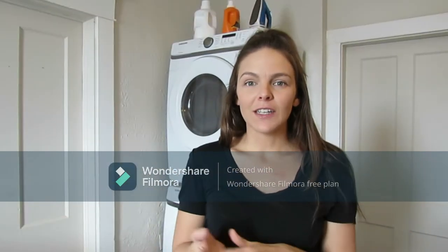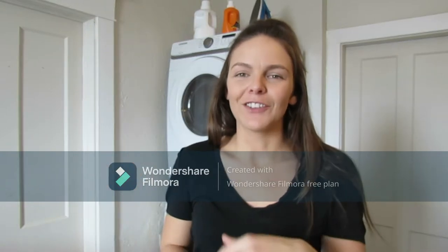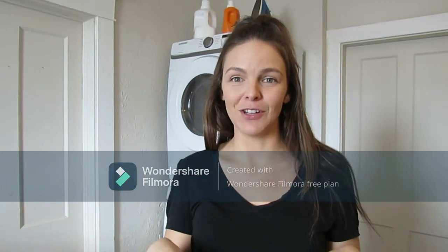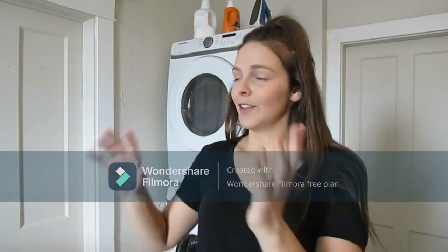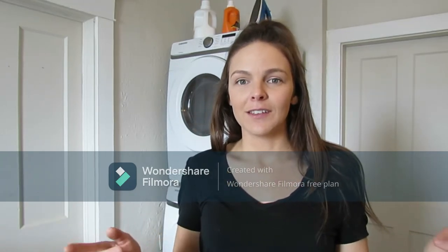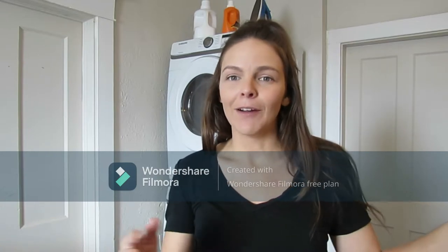So laundry used to be — I'm pretty sure no one likes doing laundry — and I used to be the kind of person that would just pile everything up until I had no other option but to do laundry. And then once I did do the laundry, I would just take everything and throw it onto my bed, my couch, whatever was a flat surface, and it would just stay there until we wore it and it would go right back into my little Mount Everest of laundry.